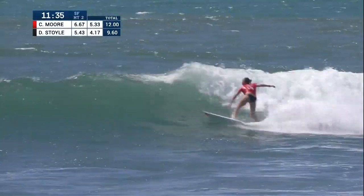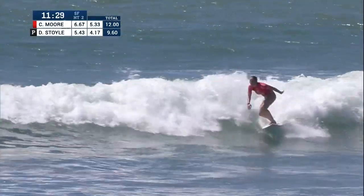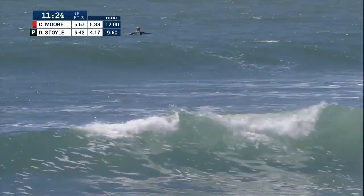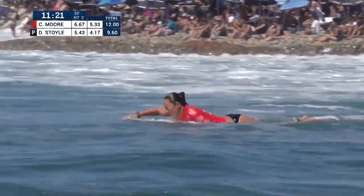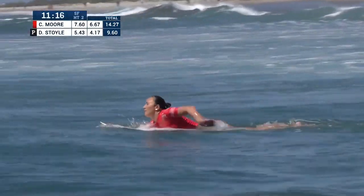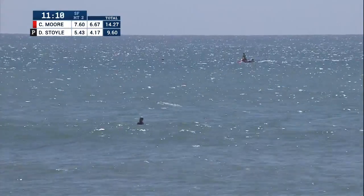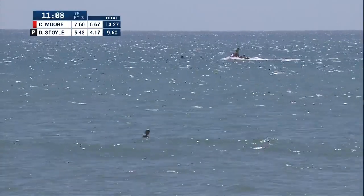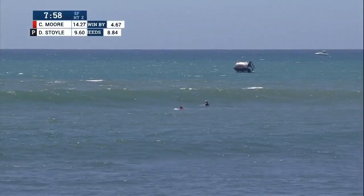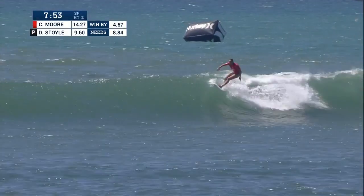This is Carissa on her way back out — a messy little whitewater start, but she'll clean it up with a vertical snap out front. Set-up turn, but that one's staying really gutless and flat in the face. Her third wave score is about to lock in, and she'll be improving on her 5.33 start. Stoyle's third wave comes in at 5.43. You can see the difference on the panel: Carissa's top two — 7.6 and 6.67. Dimity's top two — 4.17 and 5.43. Unless you've surfed in 100 semifinals, a semifinal is a semifinal.